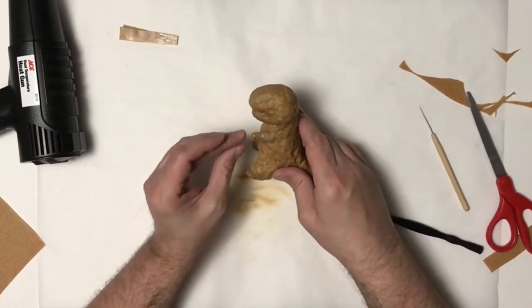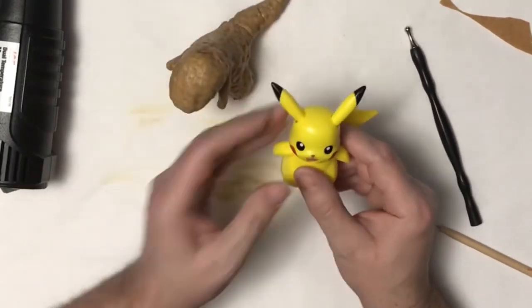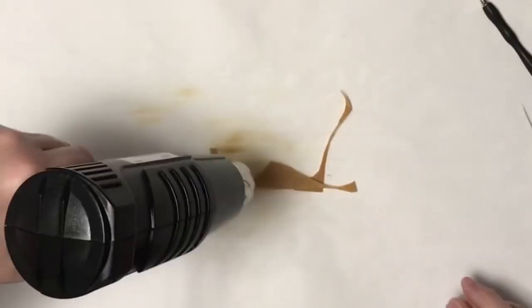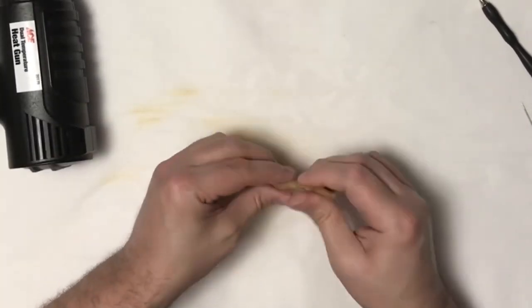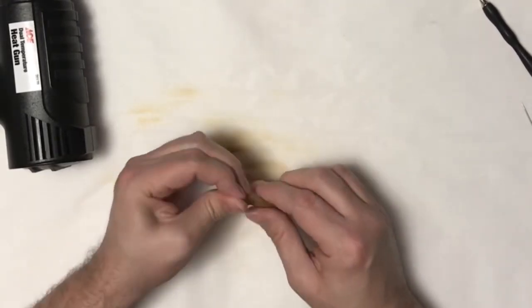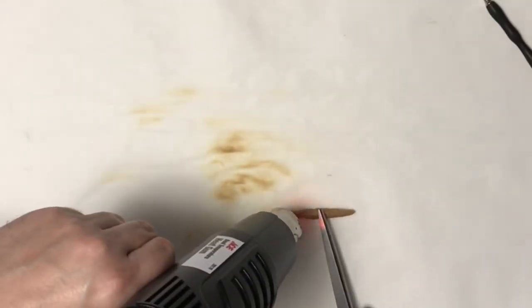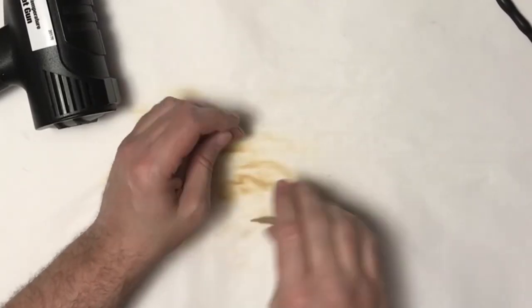I went ahead and did the other arm. Another thing I want to do to make it look more like Pikachu is add the ears. Pikachu has a very distinct look with those cone-shaped ears — they're very tall and pointed at the top. I wanted my Pikazilla to have that same look, which would definitely help with the mashup and give it strong elements of Pikachu.